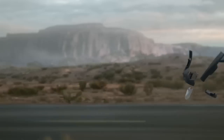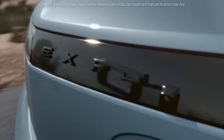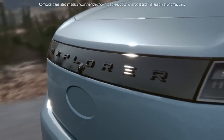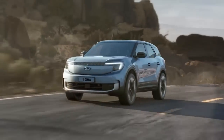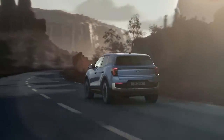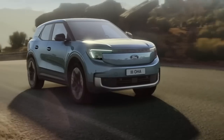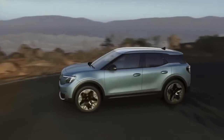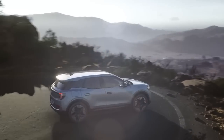Ford claims that Explorer customers will have access to more than 450,000 chargers in Europe this year and 500,000 by 2024, including more than 2,100 DC fast charging stations that the IONTI consortium — of which Ford is a founding member — has placed at more than 450 sites. Ford didn't provide range information, but the all-electric Explorer comes with a heat pump to improve energy efficiency. The electric crossover also features 12 ultrasonic sensors, five cameras, and three radar devices that monitor 360 degrees around the vehicle to enable a variety of driver assistance systems.